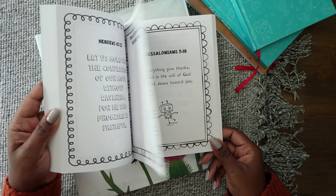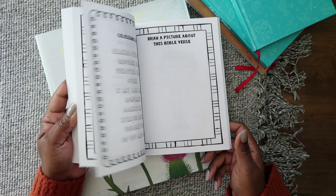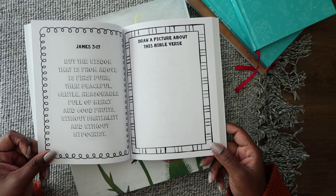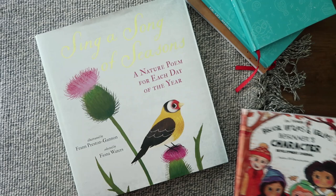There are different scriptures and they will do it for four pages. I'm thinking we're just going to focus on a scripture a week. There are little pictures, and I'm thinking we will read, look up the scripture in the Bible, color, talk about it, and work on memorizing the scripture throughout the week. We will focus on these because we will do this for four days a week. This will be a part of our daily digs.